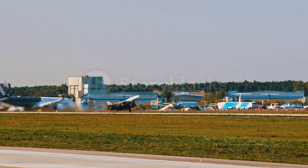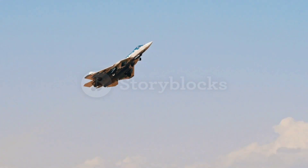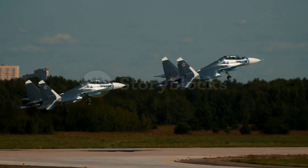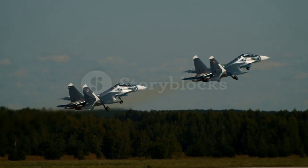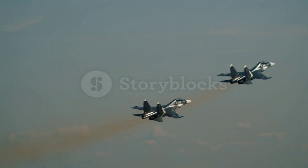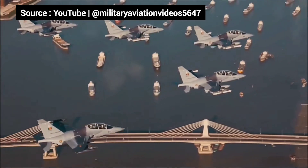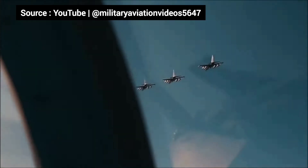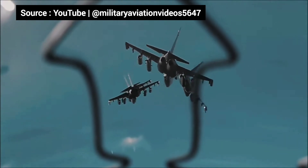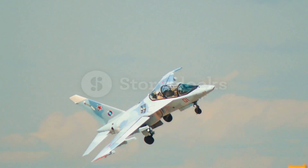In the world of fighter jets, power and precision define superiority, but before a pilot can command a frontline fighter, they must master the art of combat in the perfect training machine. Enter the Yakovlev Yak-130, Russia's state-of-the-art advanced trainer that doubles as a lethal light attack jet. This aircraft isn't just a stepping stone — it's a revolution in pilot training.